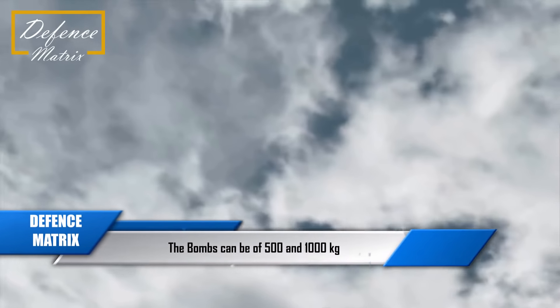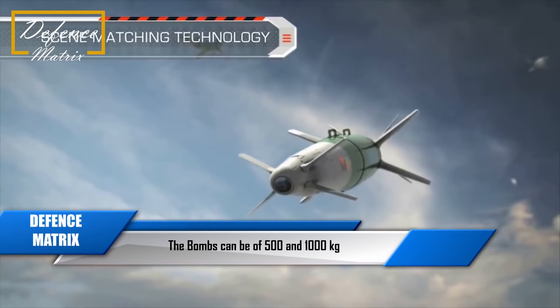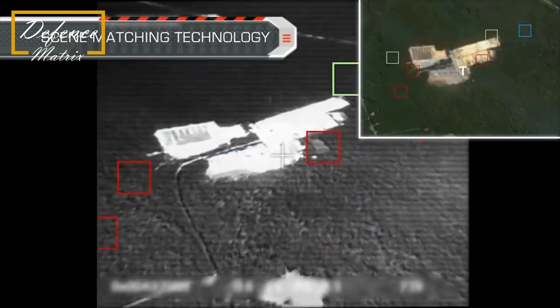बाकी अगर bomb की बात करें तो जो इसमें bomb लग रहा है वो 1000 से 500 kg का हो सकता है। SPICE की तरह ये भी एक kit है जो unguided bombs में लगाई जाती है और उन्हें guide किया जाता है target पर।